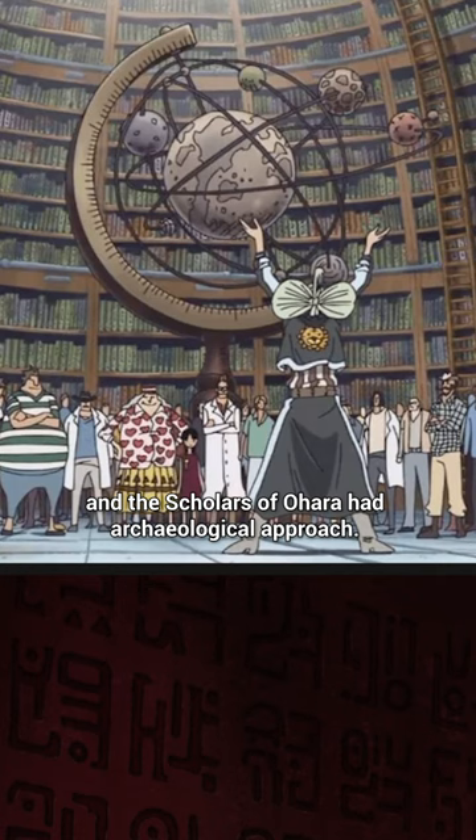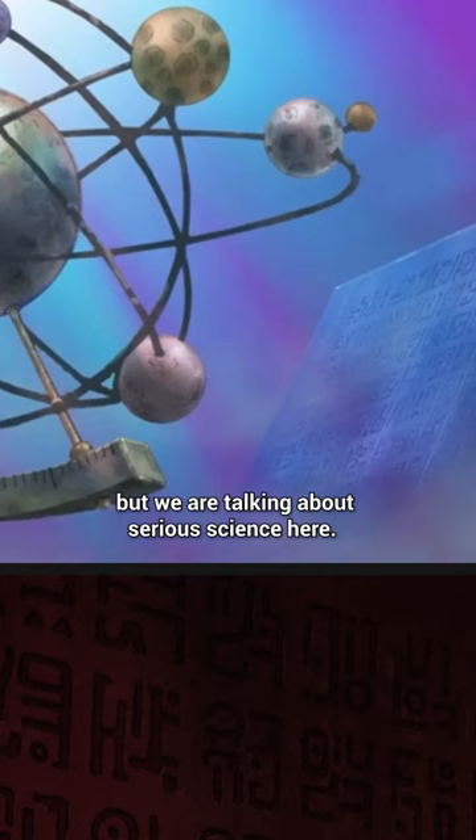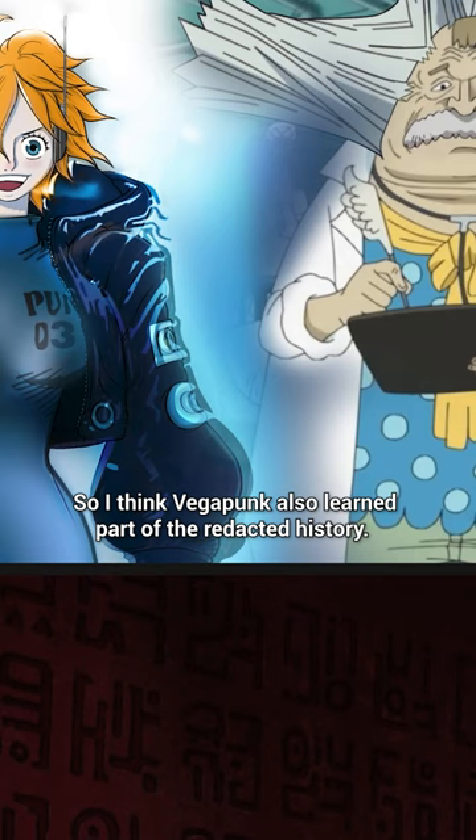There is another approach that we didn't explore, and that is science. Archaeology is part of science, but we are talking about serious science here — the science of Dr. Vegapunk, the future science. So I think Vegapunk also learned part of the redacted history. And by history, I mean technology — the technology of one of the ancient weapons.